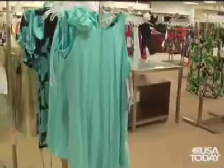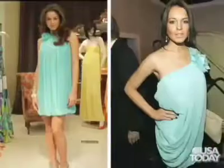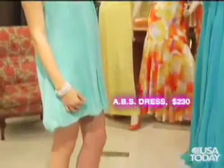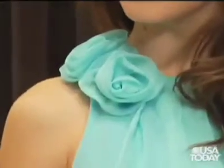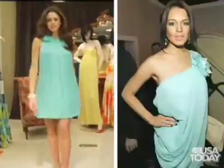Bubble hems have been a huge trend of late, as Lindsay Lohan showed us. How is that going to translate for prom this year? Short is a huge trend, and the bubble trend is a great way to update a short dress. You can see the draping, the pleating, the feminine bubble hem, and also the pretty flower appliqué detail, which is another trend we're seeing a lot of this season — very similar to what Lindsay was sporting.